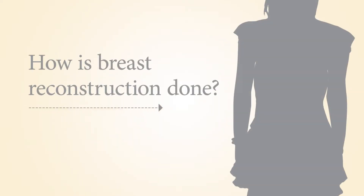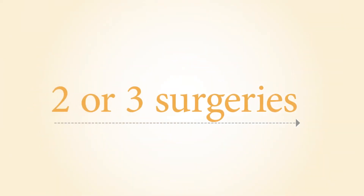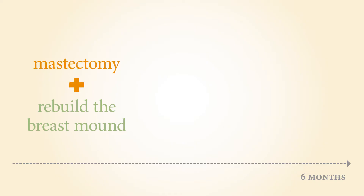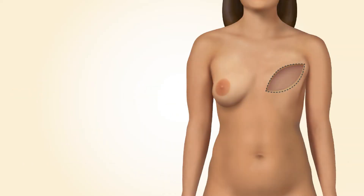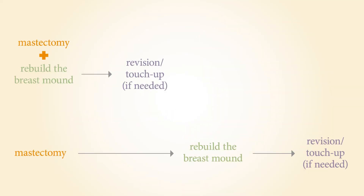The breast reconstruction process generally involves two or three surgeries over several months. It is important to give your tissue time to settle and heal between procedures for the best long-term results. First, the reconstructive surgeon does an initial surgery to rebuild the overall size of the breast, called the breast mound. This may be done at the same time as your mastectomy or later. Some women use a small piece of their own tissue from the belly, thighs, or back — called a tissue flap. Others use a breast implant. Most women will also have a revision surgery a few months later to reshape or touch up any tissue that settled during cancer treatments.